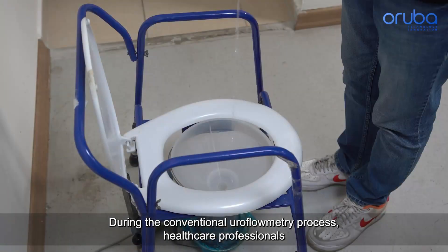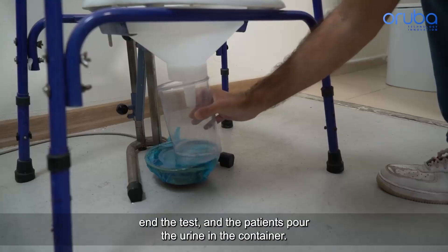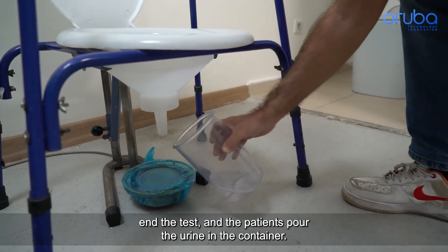During the conventional uroflometry process, healthcare professionals end the test and the patients pour the urine into the container.